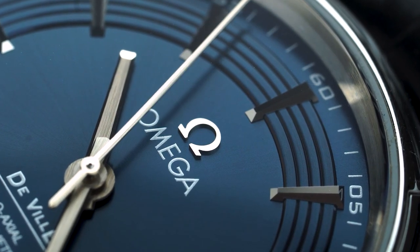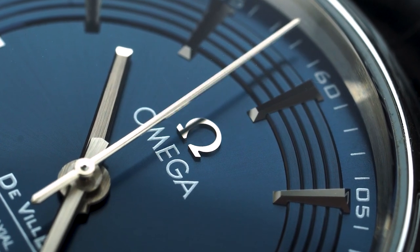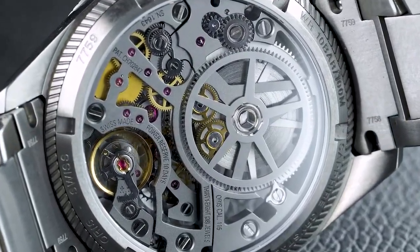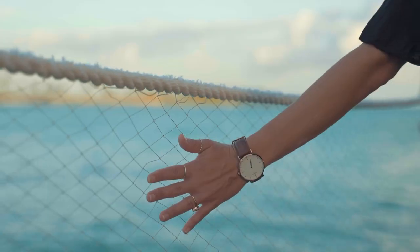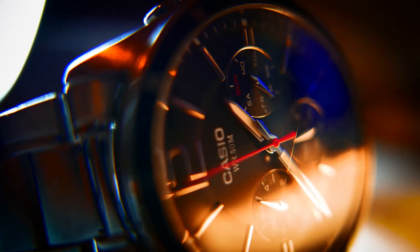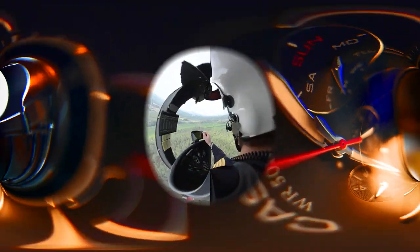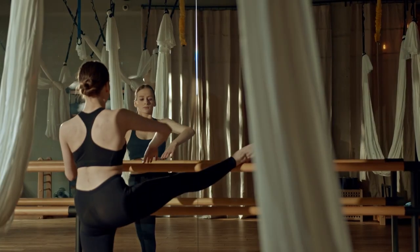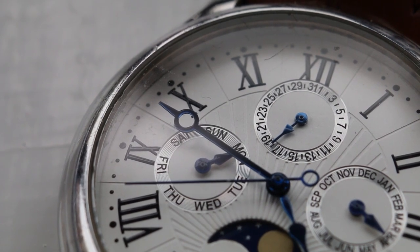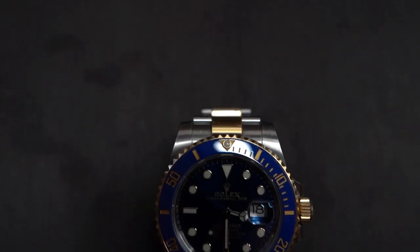Luxury watches have always been a symbol of elegance and sophistication, and among them, chronograph watches have carved a unique place for themselves. With the ability to measure elapsed time with precision, chronographs are not just timepieces, but also valuable tools for professionals such as pilots, athletes, and divers. The market is flooded with a plethora of luxury watches, but not all of them are created equal.